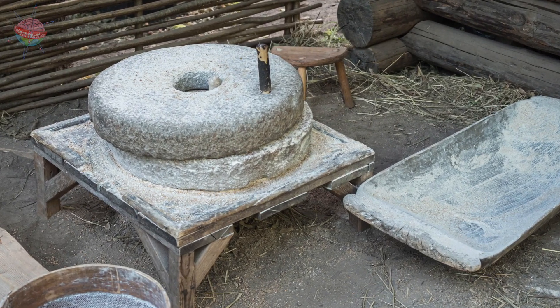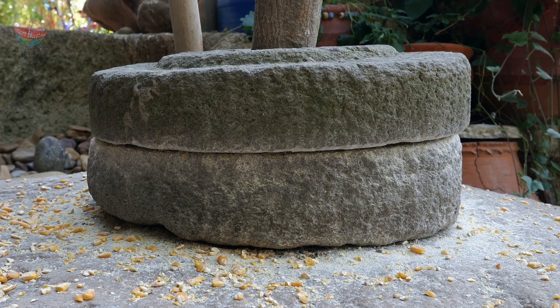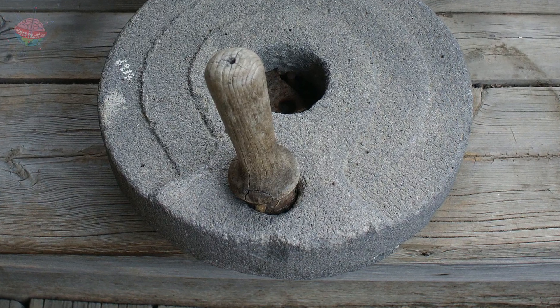This was made of two circular stones, one on top of the other. Grain was placed between the stones and a handle was used to turn the stones and grind the grain into flour.